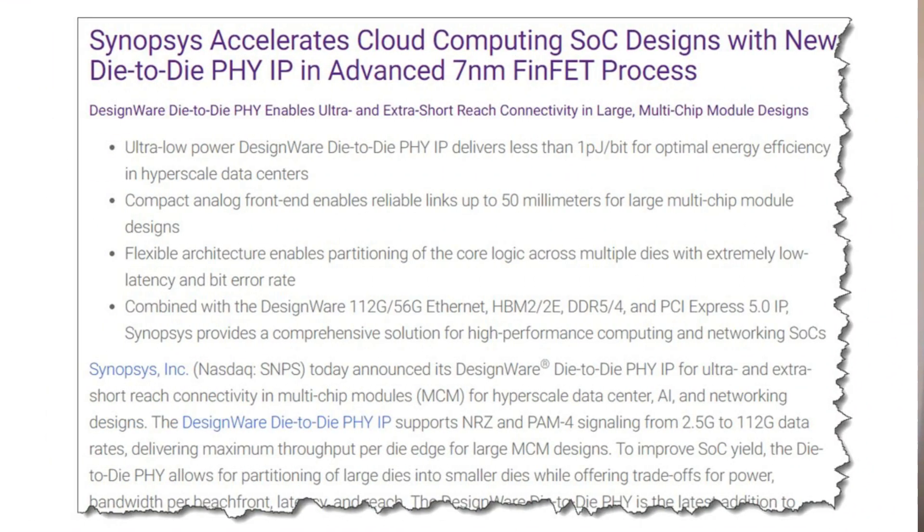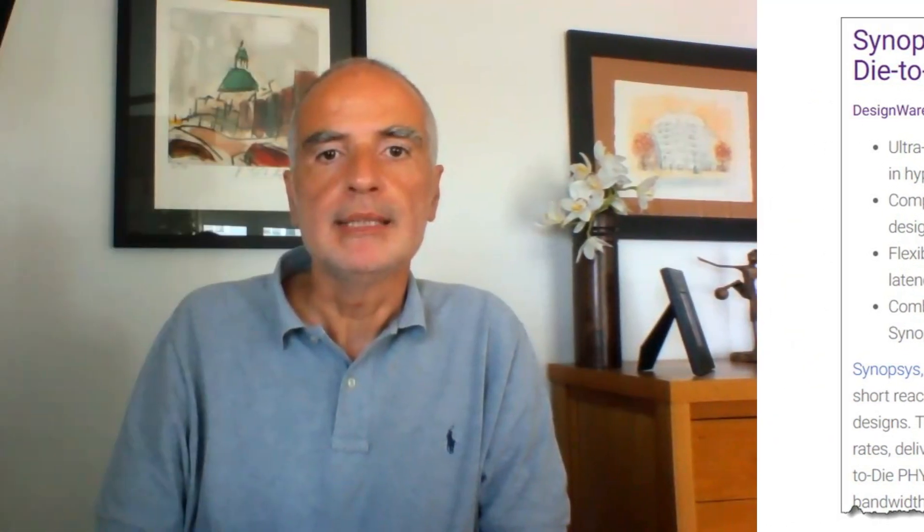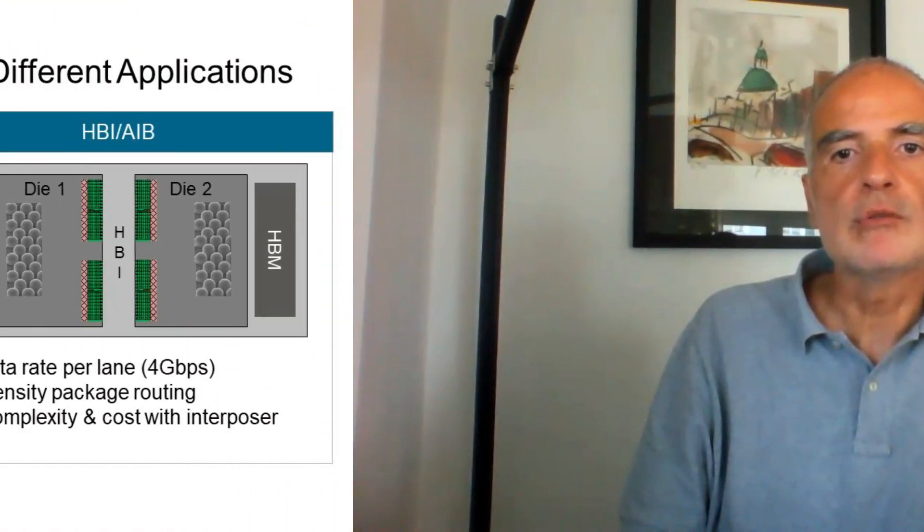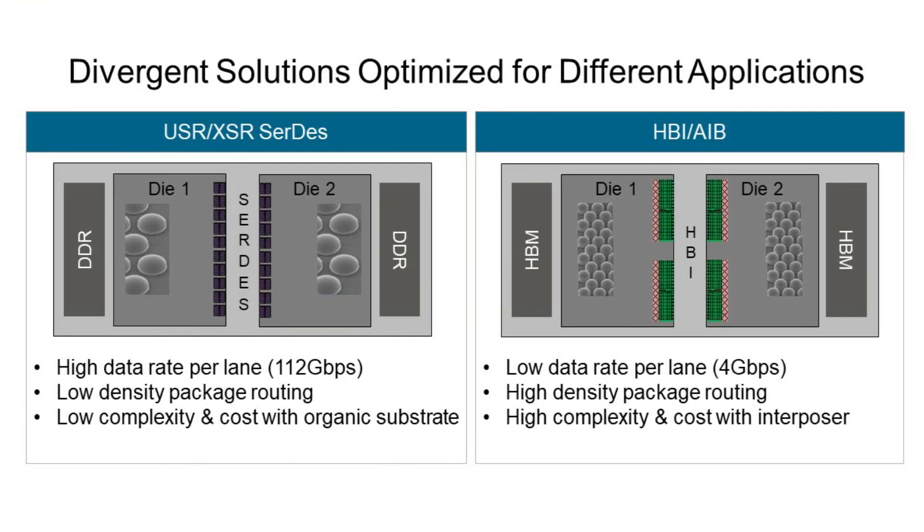You may have seen that a couple of quarters ago we announced our 112 Gbps Die-to-Die SerDes PHY enabling USR and XSR compliant links within the package. And then we followed up with the introduction of the High-Bandwidth Interface, or HBI, parallel PHY compliant with HBI and AIB standards for parallel die-to-die interfaces. In this way, we are enabling our customers with alternatives to support a wide range of die-to-die requirements and packaging options.